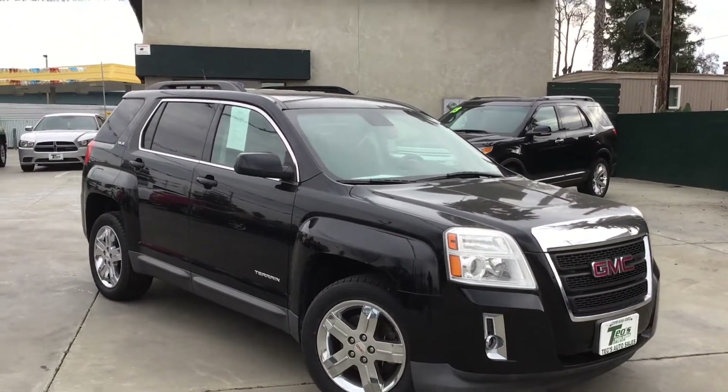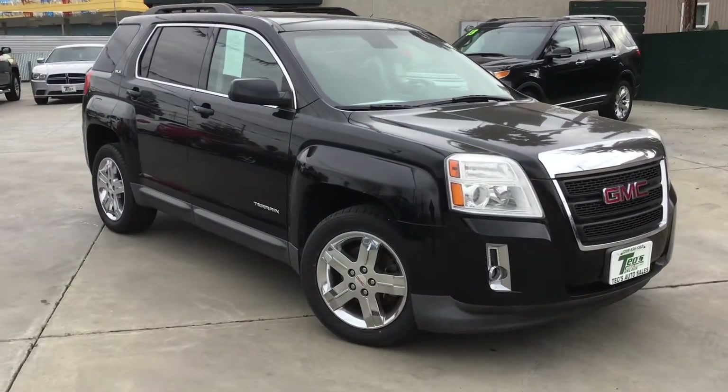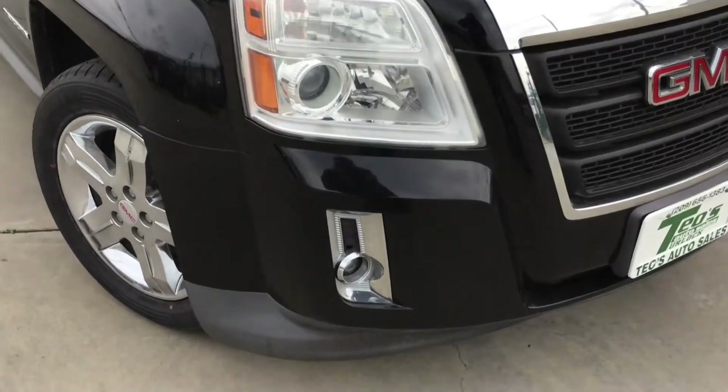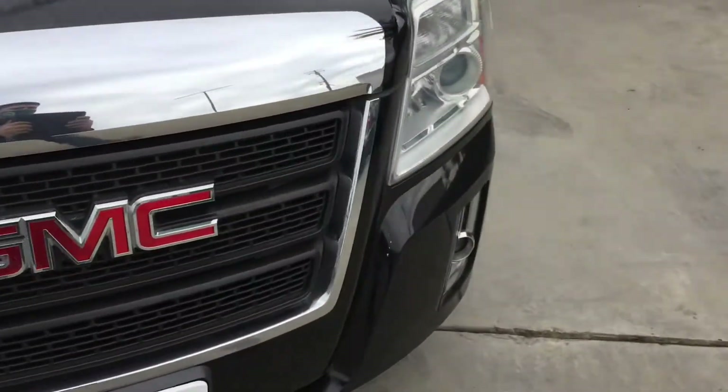It's available right now for sale at Theo's Auto Sales. Check us out on our website, Facebook, Instagram. Headlights are super clean. Fog lights right here in the bottom. Just a few scratches here and there, nothing major.